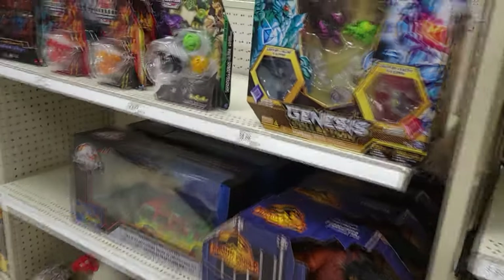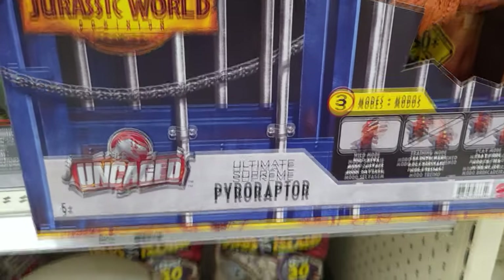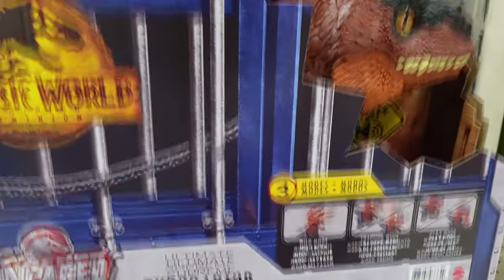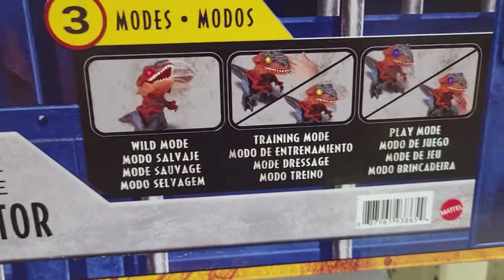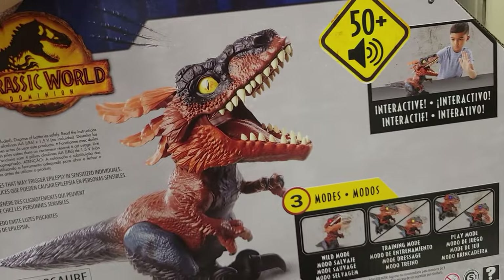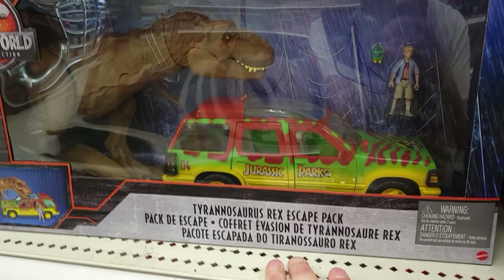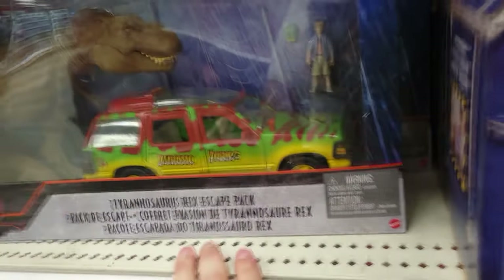I've been wanting to get this — it's the ultimate supreme Pyroraptor. You can interact with it, it reacts to you — 50-plus sounds and three modes. It's kind of expensive though, $60. Maybe one day I'll get it. They also have a Jurassic Park T-Rex Escape — I have that one already, but it's very cool to see.